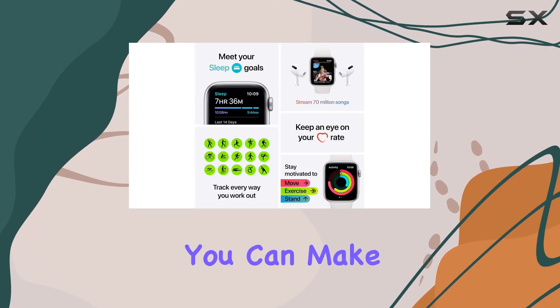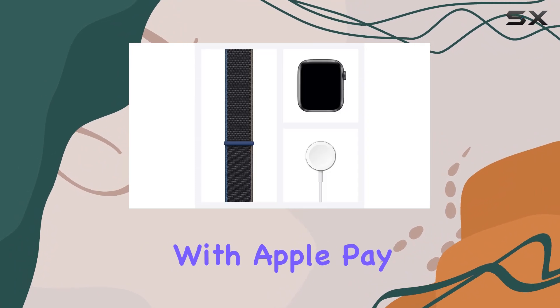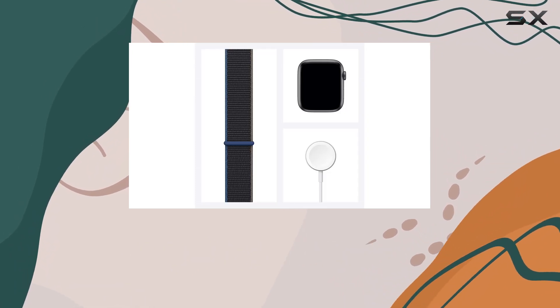Paired with your iPhone, you can make calls, send texts, navigate with maps, make purchases with Apple Pay, and utilize Siri with just your voice.